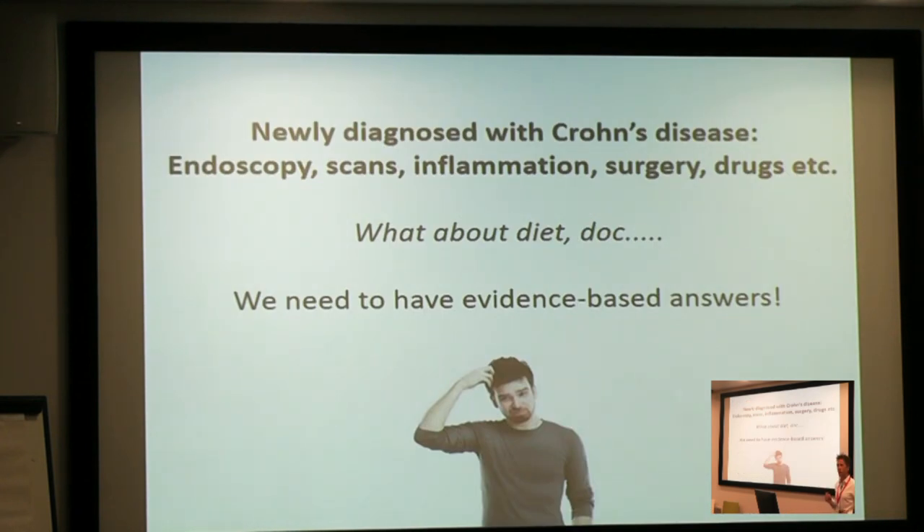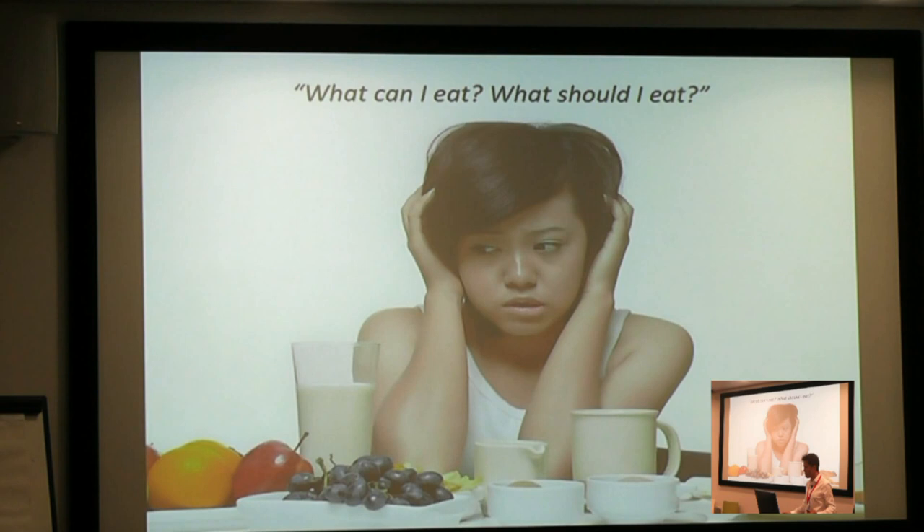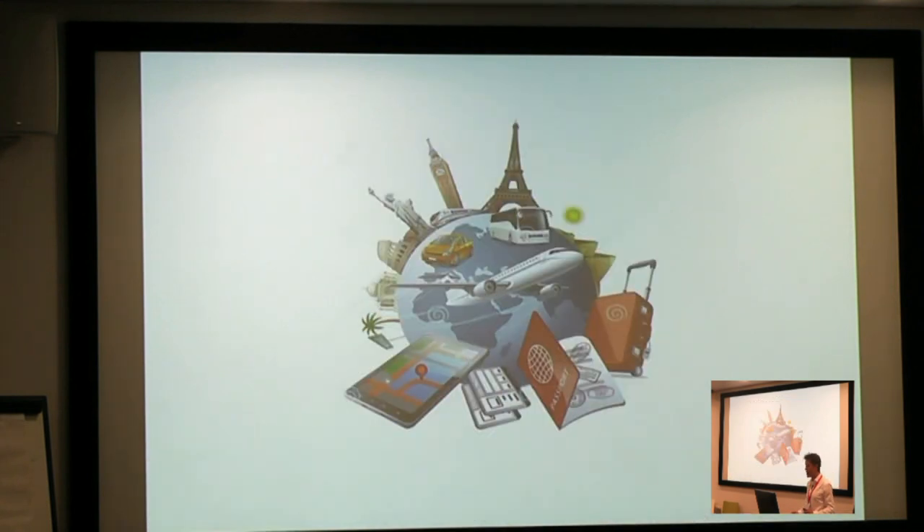When I see new patients with Crohn's disease and explain the nature of the disorder — they're going to need endoscopies and scans, they've got inflammation, they may need surgery, there's drugs that can work quite well — they always ask, well, what about diet, doc? Because they know the food they eat can influence their symptoms and they want answers. We also know that the majority of patients — 95% of patients with inflammatory bowel disease — are a little bit scared of food. They don't know what they should eat, what's good for them, what's bad for them. They want answers. But the evidence is out there, and I'm going to give you a little tour of the evidence just now.